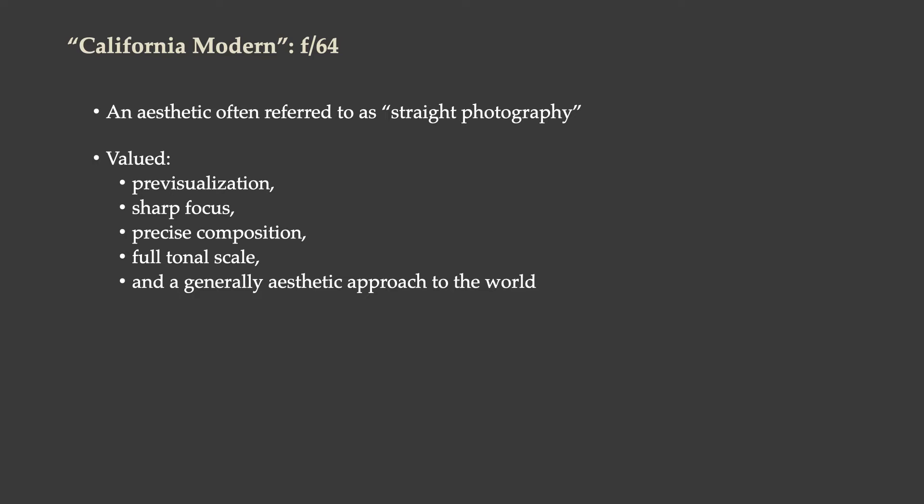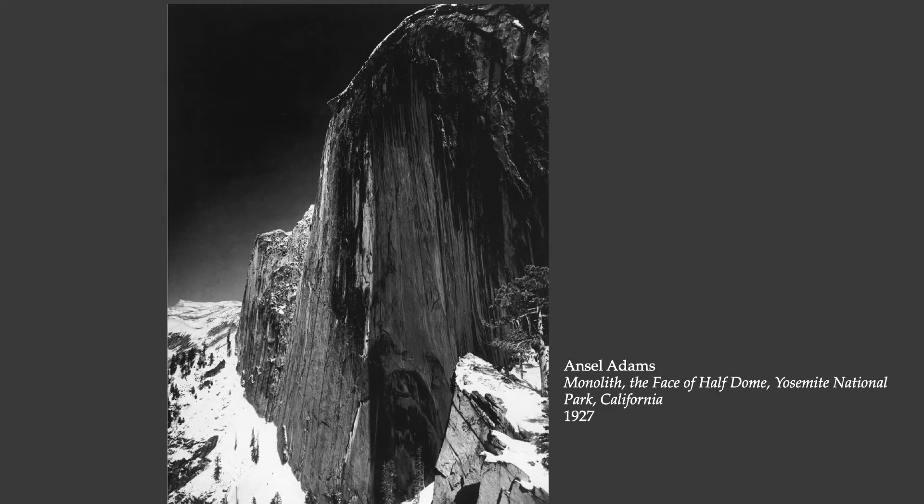The F64 aesthetic is often referred to as straight photography. In this F64 movement they valued pre-visualization, sharp focus, precise composition, a full tonal scale, and a generally aesthetic approach to the world. Ansel Adams would become probably the most famous of the F64 photographers on a popular cultural level, and this approach would become the dominant way of thinking about fine art photography for the years that followed.